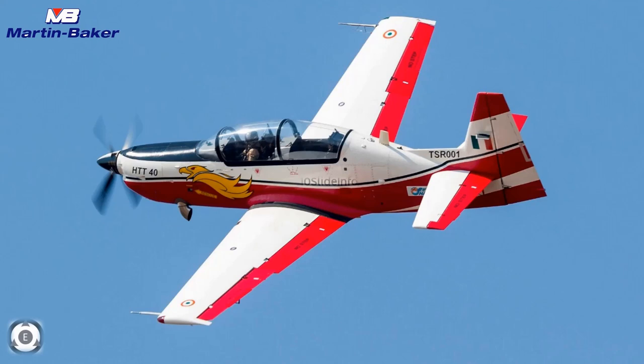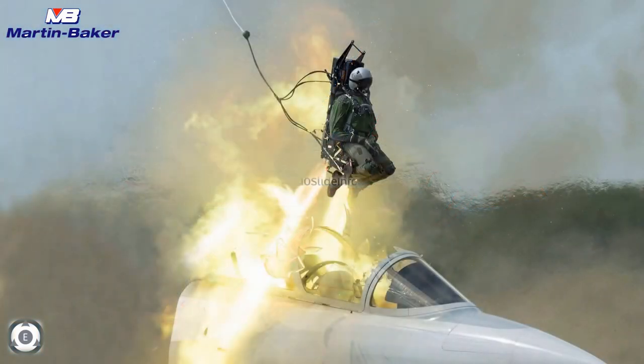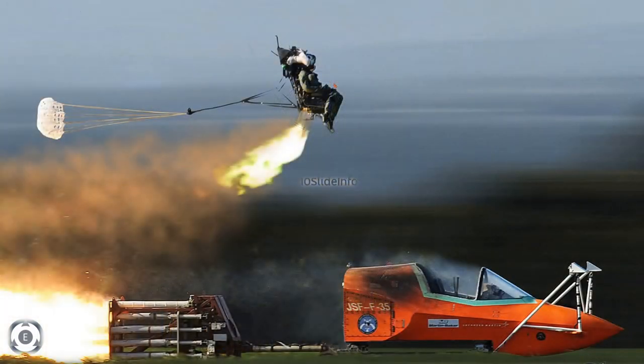This is indeed a big boost for the company's order book. Since all the currently ordered Tejas fighters and HTT-40 trainers are going to use these Martin Baker ejection seats, when deliveries of these new HTT-40 and LCA Tejas aircrafts are completed, the Indian Air Force and Indian Navy will be operating over 1300 Martin Baker seats in more than 750 aircrafts.